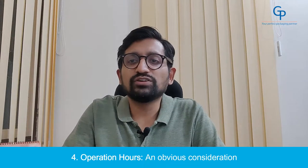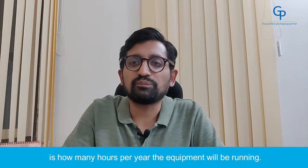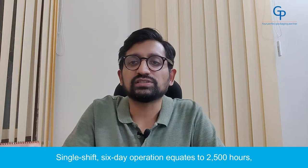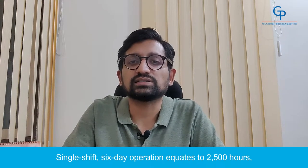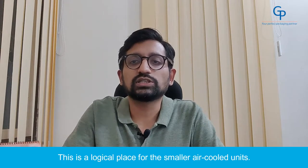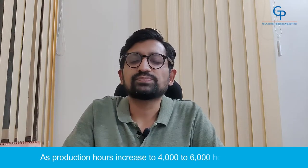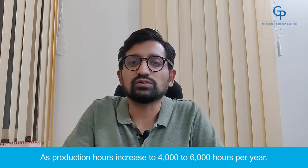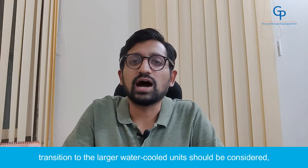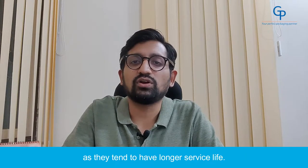Number 4: Operation Hours. An obvious consideration is how many hours per year the equipment will be running. Single shift, 6-day operations equate to 2,500 hours and is common in many specialty bottle manufacturers — this is a logical place for the smaller air-cooled units. As production hours increase to 4,000 to 6,000 hours per year, transition to the large water-cooled units should be considered, as they tend to have a longer service life.